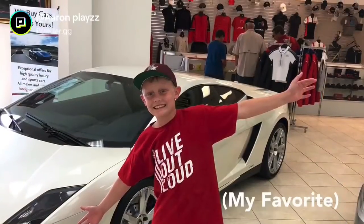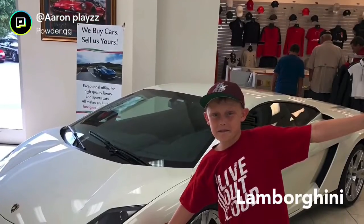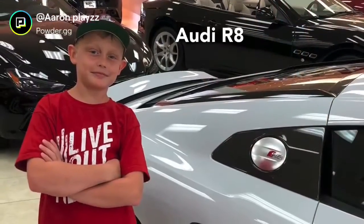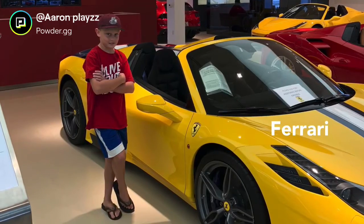And I got to stand beside a Lamborghini — that was my favorite one. I didn't get to sit in it, though. That was a bummer. But then I also have a picture of an R8 that I stood by, and then a Ferrari, which is this one.